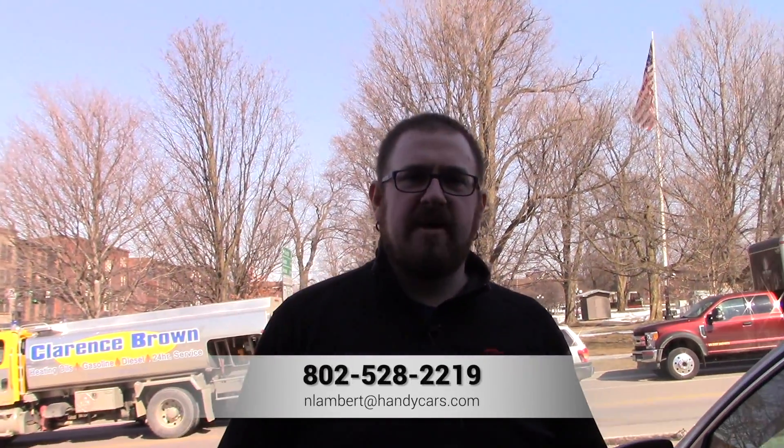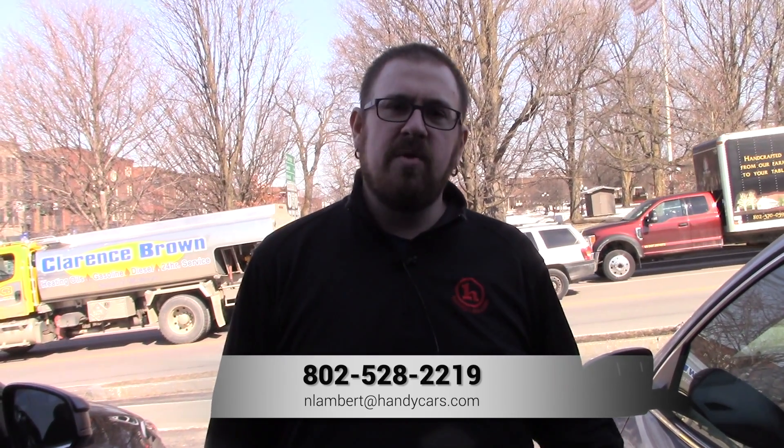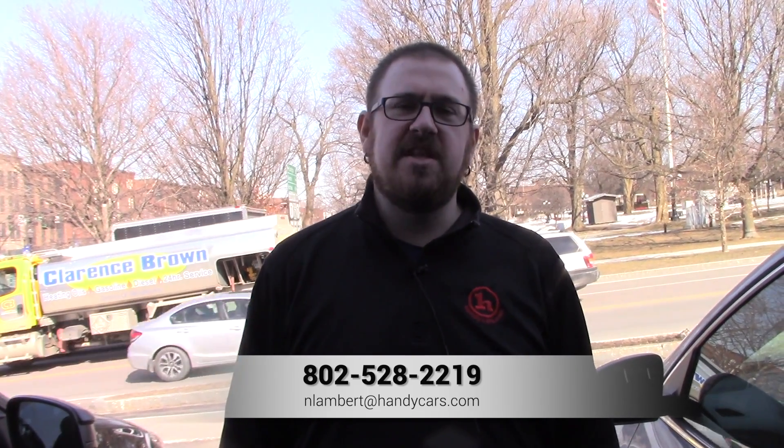If you have any questions at all about this Jeep, please don't hesitate to reach out to me at 802-528-2219, or since I know we've got you opted into our texting system, feel free to shoot me a text message. Thank you very much for your time and I hope to see you later today.